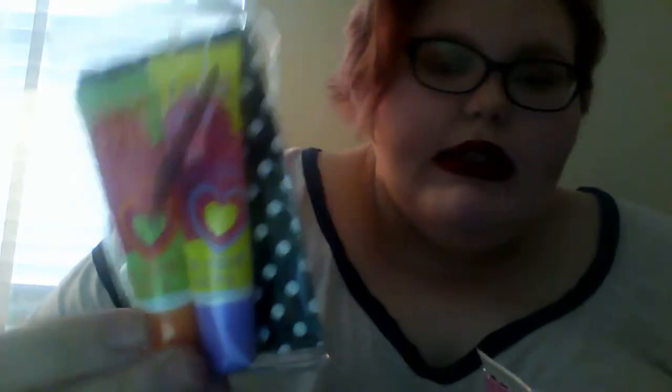Dollar Tree puts these gloss sets out quite a bit — they're the same sets as the summer ones. My mom had bought me two of them, so I went ahead and bought the third to complete the collection, and they're in different packaging. You get Green Apple and Lemon Drop in one, Blueberry and Sweet Cherry in another, and Summer Fruit and Warm Vanilla in the third — which will probably be my favorite.